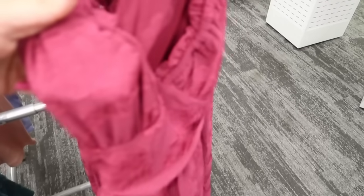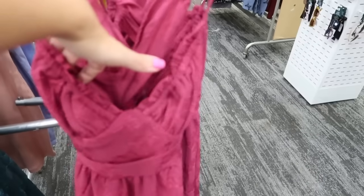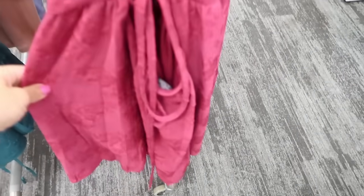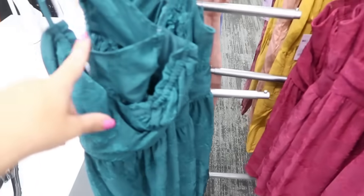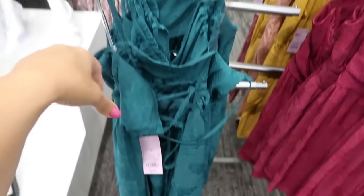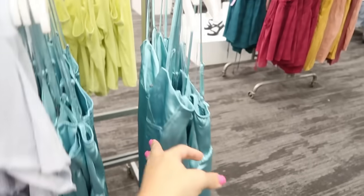Moving on to the Wild Fable section — I'm seeing some new dresses. They're a chiffon embroidered textured material with a corset-style top. The back has a crisscross detail with lace-up. It comes in fuchsia and teal. The straps connect with the lace-up back so you can adjust them. These are $35.